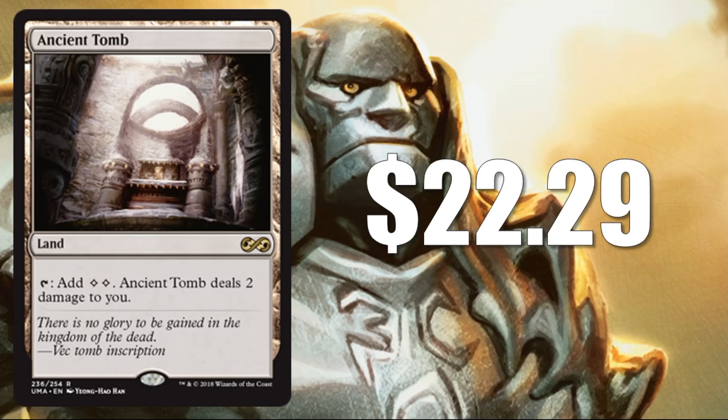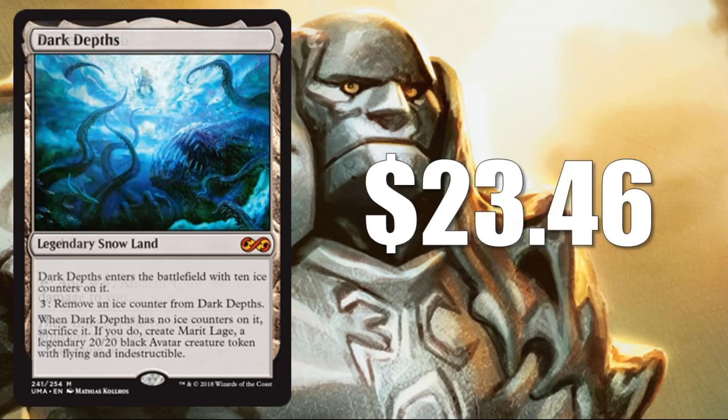Number 12: Ancient Tomb — another rare mana accelerant here at $22.29. Great card for vintage, legacy, commander, cube, and casual play. It's just awesome, and it got some new art. Number 11 is a big legacy combo card: Dark Depths at $23.46. Awesome new art on that too.